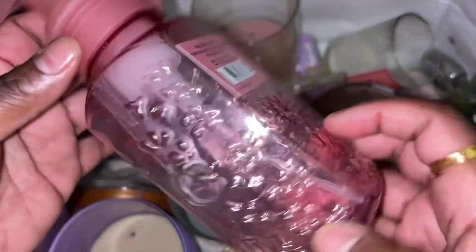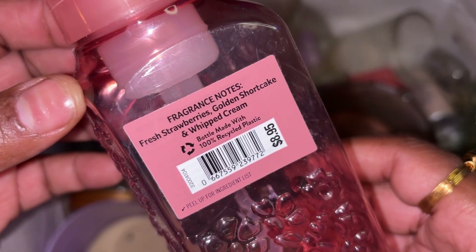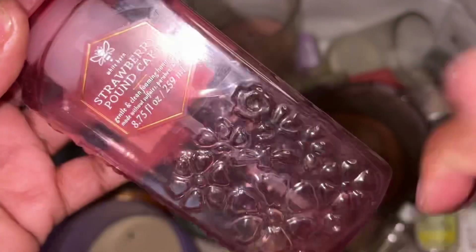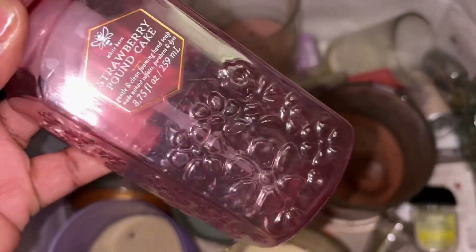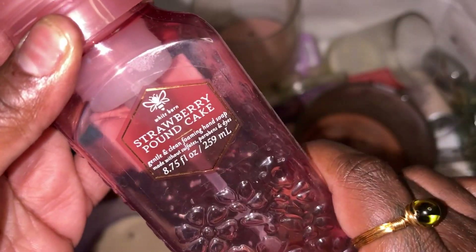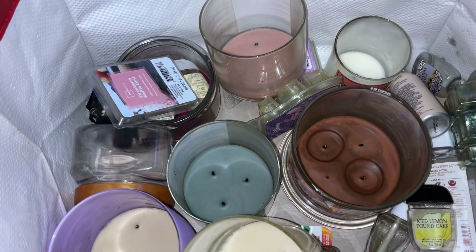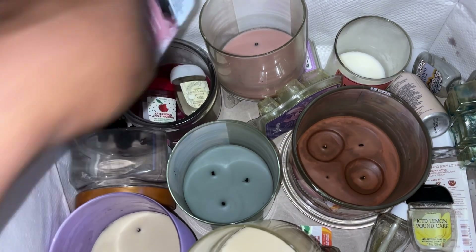Another soap here — Strawberry Pound Cake, that is a favorite as well. Scent notes: fresh strawberries, golden shortcake, and whipped cream. This was in the foaming, really really did like it. I also get it in the refill cartons. Right now during the sale they have Strawberry Pound Cake at 50% off, so if you're looking for a refill that would be a good deal.